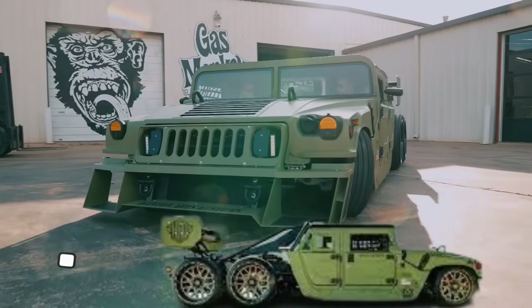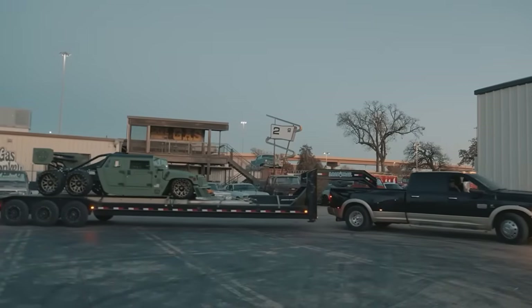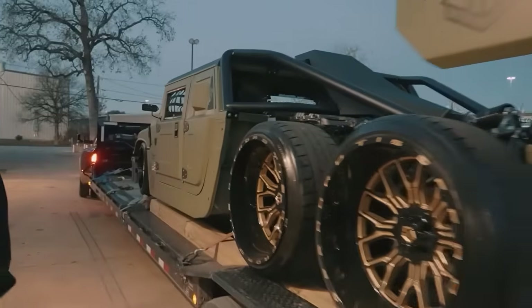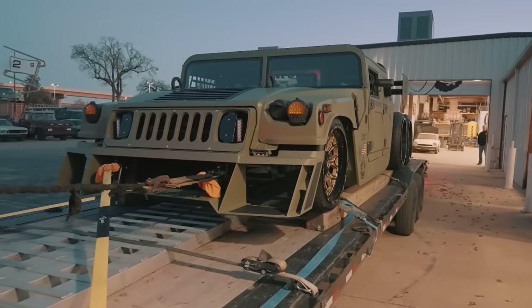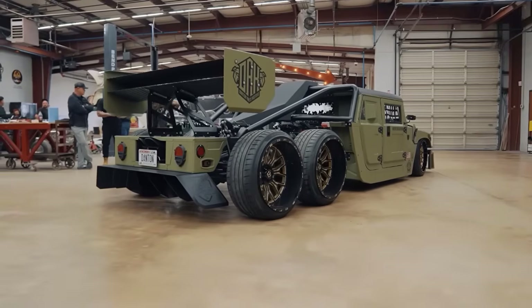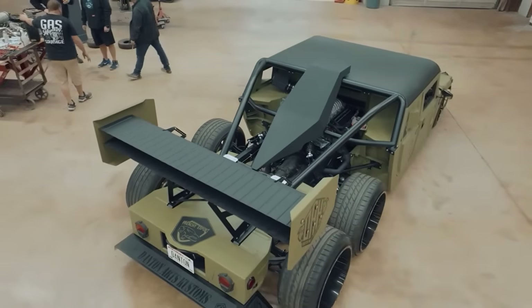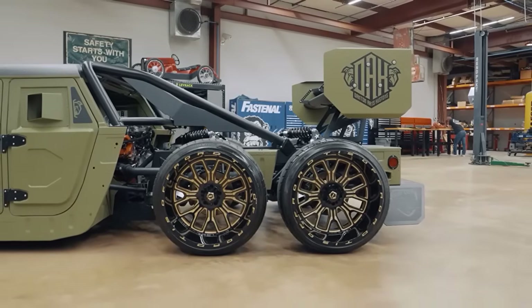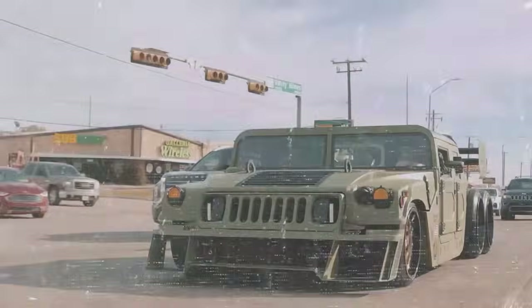The 6x6 Hellcat-powered Humvee is an extraordinary custom vehicle combining military-inspired design with high-performance engineering. Originally a 2009 AM General Military Humvee, it was transformed by Danton Arts Customs and Frenchy Export LLC into a one-of-a-kind creation. This 717-horsepower beast features a 6.2-liter supercharged Hellcat V8 engine, custom-made staggered wheels, 245/40/20 front and 305/35/24 rear, and a Wilwood six-wheel disc brake system. It sits on two Porsche Cayenne subframes with a bespoke aluminum interior, window nets, and shortened rear doors.